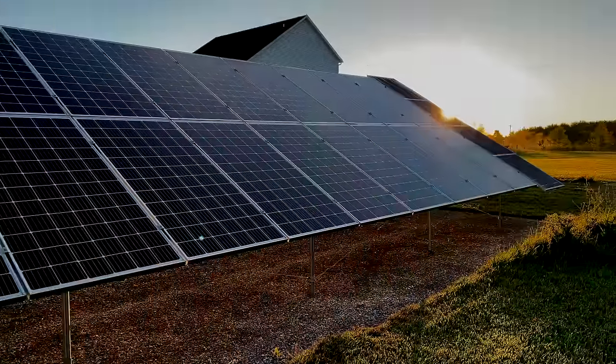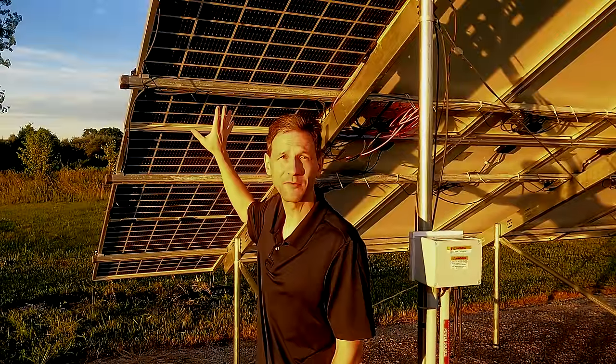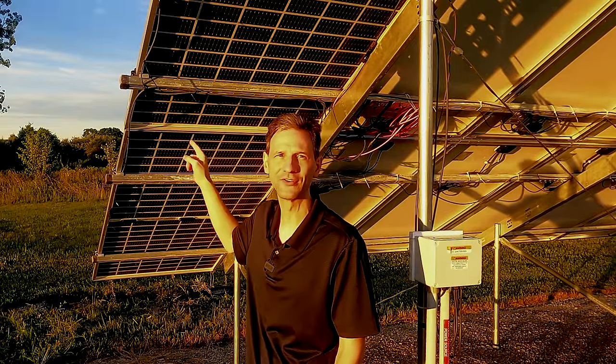Good morning. The sun is rising just over the horizon and starting to hit the backside of my array, lighting up the backside of these bifacial solar panels.